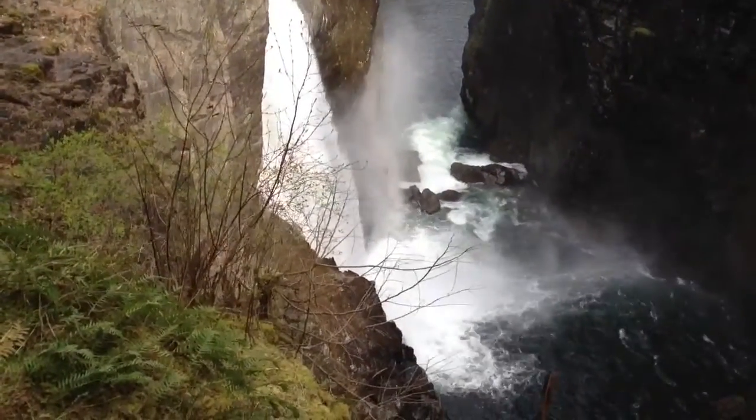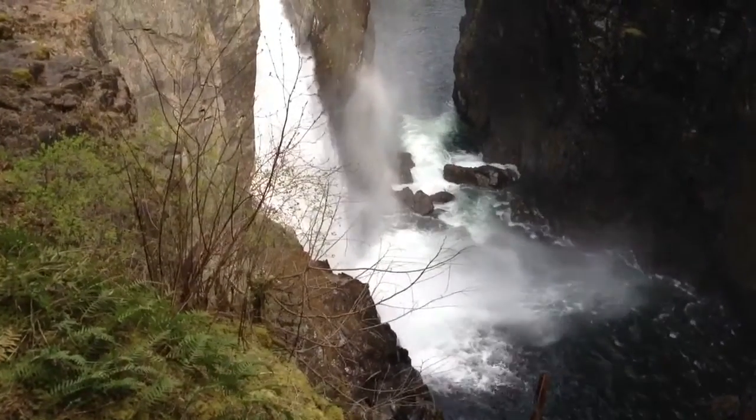Campbell River, BC, Canada, Vancouver Island — it's Elk Falls.